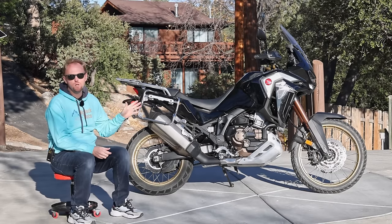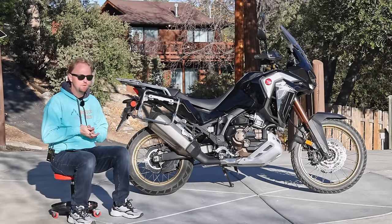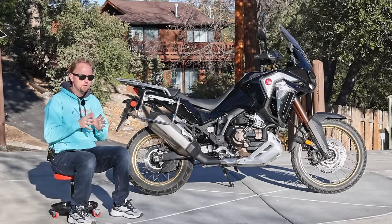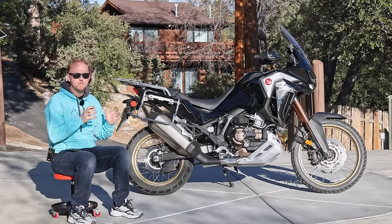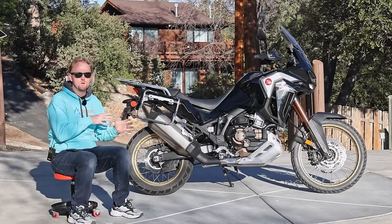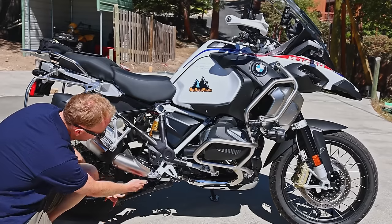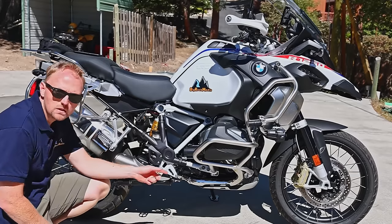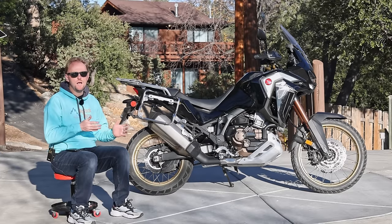A few months ago, I reviewed this bike's smaller cousin, the standard Africa Twin 1100. In my conclusion to that video, I said that bike was a little bit too much in between the smaller off-road bikes like the Tenere 700 and KTM 890, those bikes having better off-road ability, but it wasn't up to the level of comfort and technology of the larger capacity bikes like the Yamaha Super Tenere or the BMW R1250GS. So for me, it felt too much in between and really didn't have the benefits of either class.